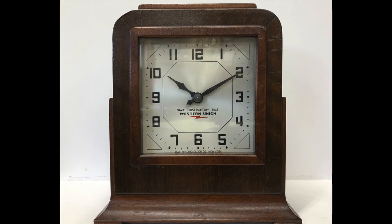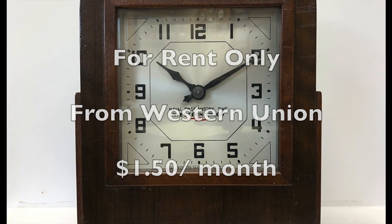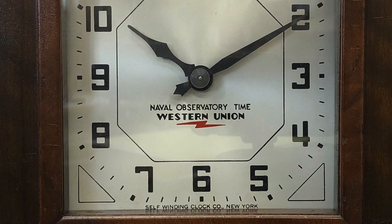This great-looking clock was not available for sale, only for rent. They were rented by Western Union for $1.50 a month and were first available in the mid-1930s.